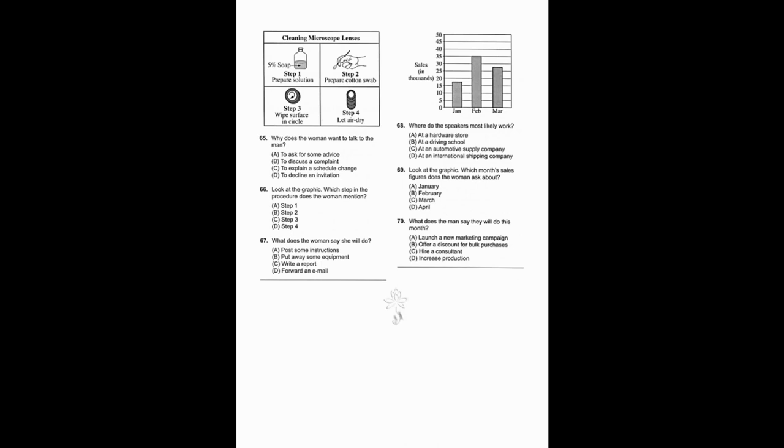Questions 68 through 70 refer to the following conversation and graph. Hi Sandra, this information packet contains statistics about our sales performance so far this year. Take a look at this page — it has the sales figures for our high-end tires for the first quarter. Hmm, interesting — the Z150 is our newest car tire, right? And we sold 35,000 of them in one month this quarter. What happened that month? We offered a discount to car dealers that bought more than 1,000 tires — it was extremely effective. When we ended the deal, sales went down a little bit, so we're offering it again this month.